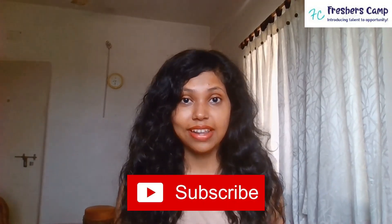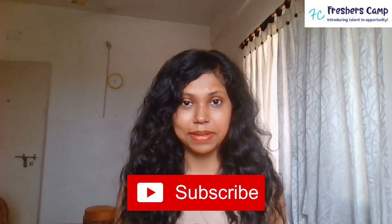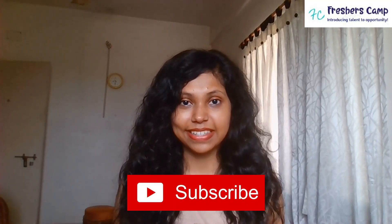Hello everyone, welcome back to our channel. I am Gautami from Freshers Camp. Hope you all are doing great. If you haven't subscribed to our channel, then please do so and hit the bell button to get the latest updates.